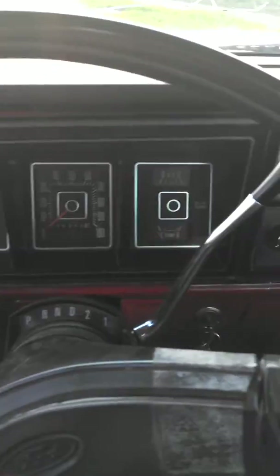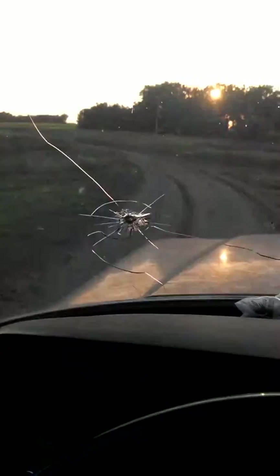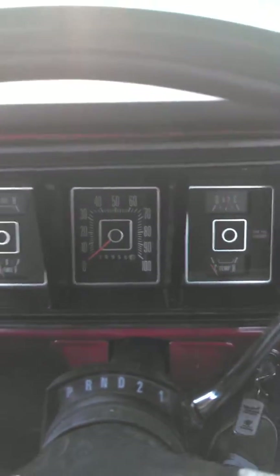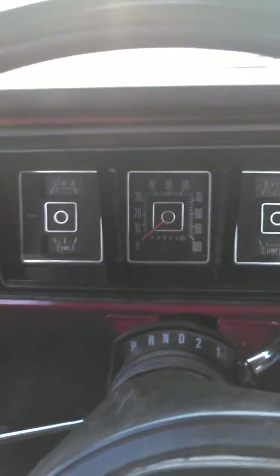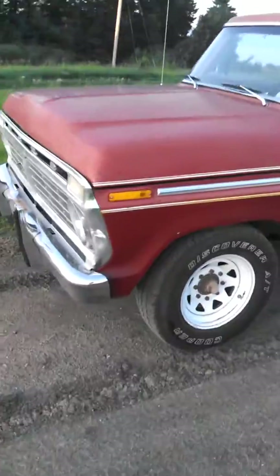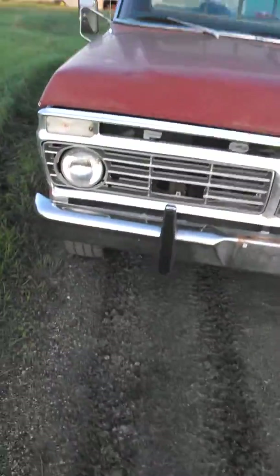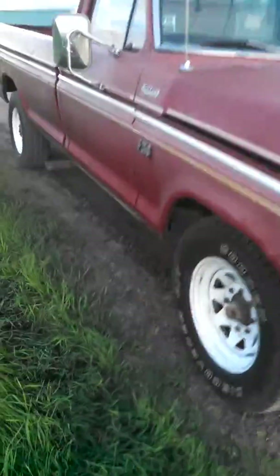eBay 1975 Ford pickup. A bit of a blown out muffler.